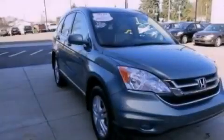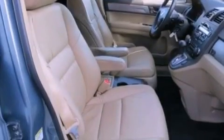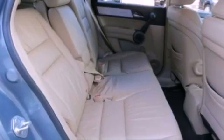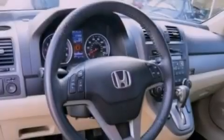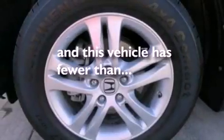The following features are also included: air conditioning with automatic climate control, steering wheel mounted cruise control, heated side view mirrors, a premium sound system, leather seats, an illuminated driver's side vanity mirror, an engine immobilizer theft deterrent system, a brake assist system, a keyless entry system, and this vehicle has fewer than 16,000 miles on the odometer.